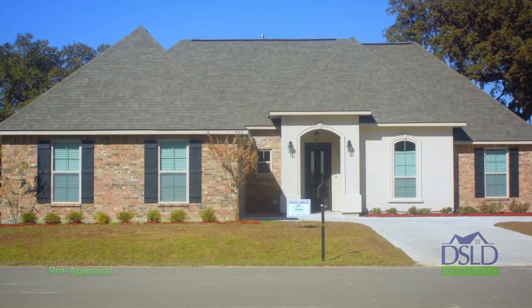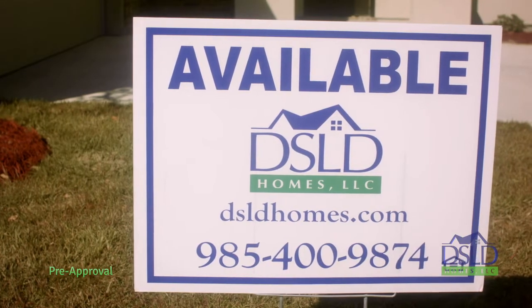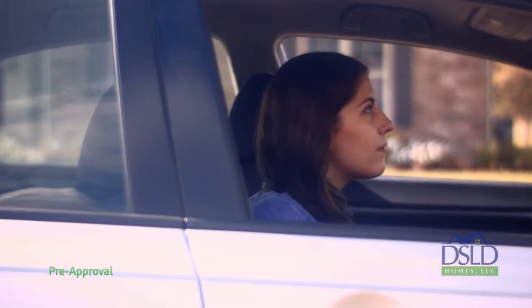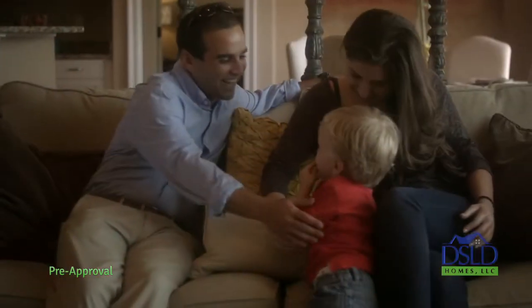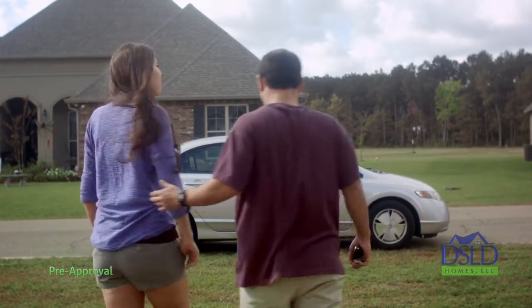At DSLD, we build great homes at great prices for great people. Thank you for considering us as your home builder and mortgage broker. This video series explains the entire mortgage and title process, from pre-approval, to construction, to closing, to make your home buying experience a pleasure.